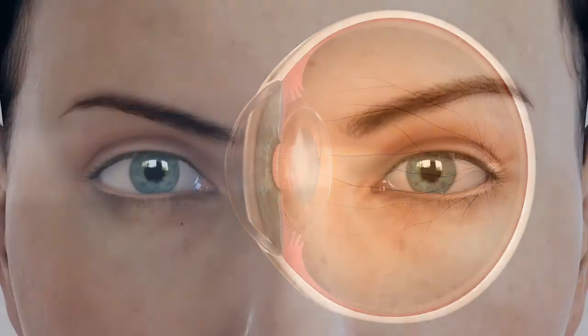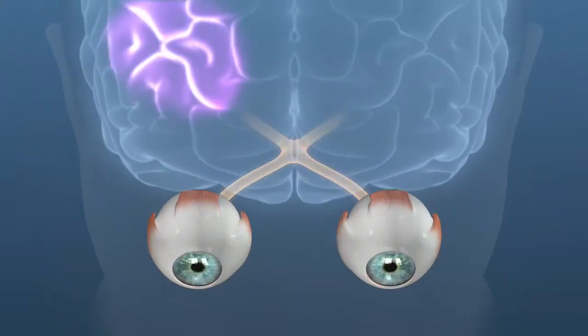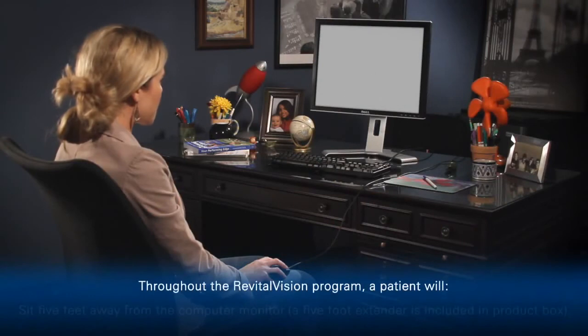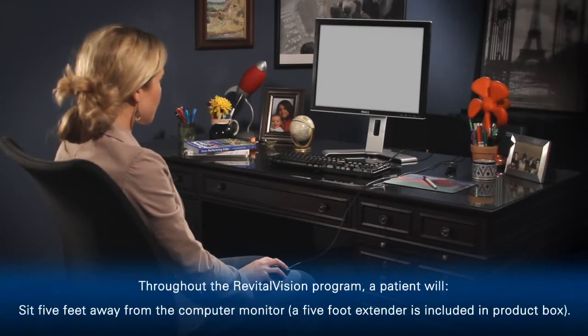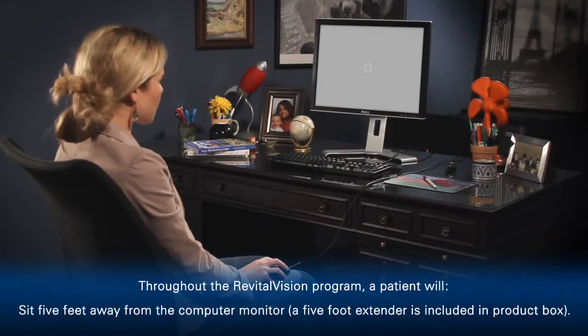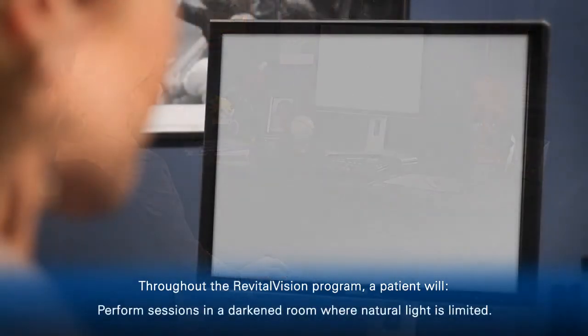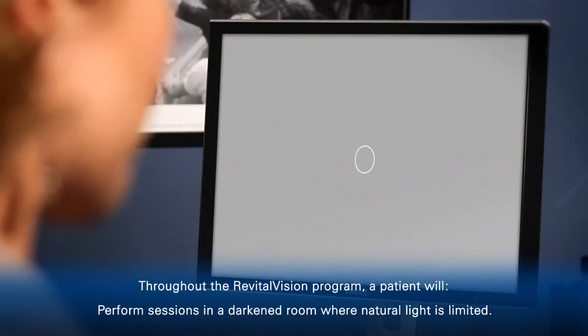After treatment with an IOL, you can enhance your visual performance and outcome by retraining your vision system. We recommend RevitalVision, a non-surgical training program. You can complete the program at home on a computer in as few as 20 sessions. RevitalVision is safe and effective, and thousands of participants have seen their vision improve dramatically.